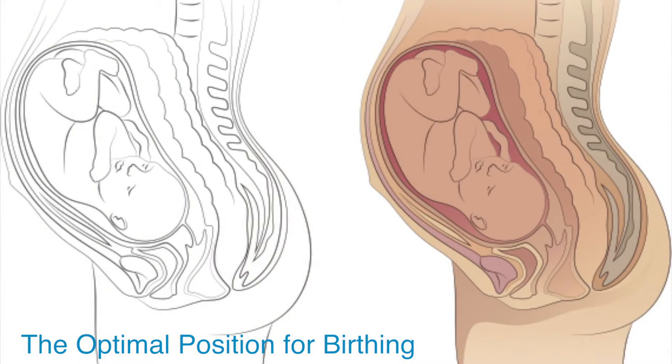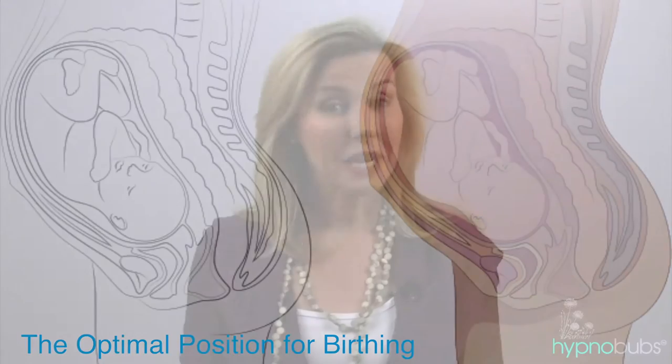Remember too that most babies do actually turn into what is considered to be the optimal position for birthing before the birth. Vaginal breech delivery is becoming more available as a choice for mothers. However, you really need to do your homework to find someone who will support you. The number of doctors and midwives who have practical training and skills in vaginal breech delivery has dropped significantly in recent decades, with the increase in caesarean delivery for breech. So you really do need to do your research. Your instincts are sure to guide you in making the right decision for yourself and your baby.